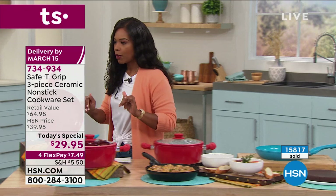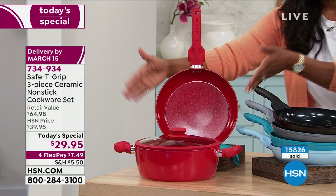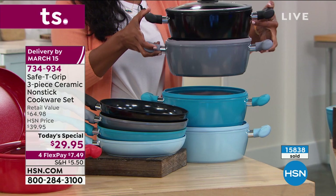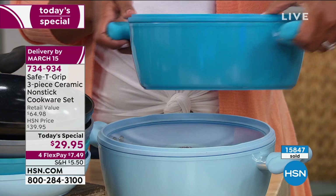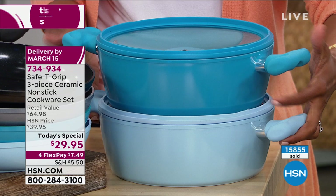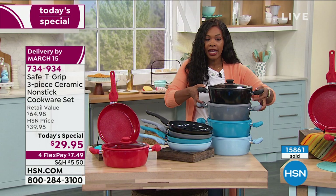Let me show you the colors again. Red — most popular. We actually brought in more red because we know a lot of you love it. We have black, which is very sleek and beautiful. We've got it in metallic silver — not a flat gray, just a great look. This one is teal — a fun color in the kitchen. And then the newest color is icy blue. So you're seeing all five color options, and you've got it on FlexPay for $7.49.